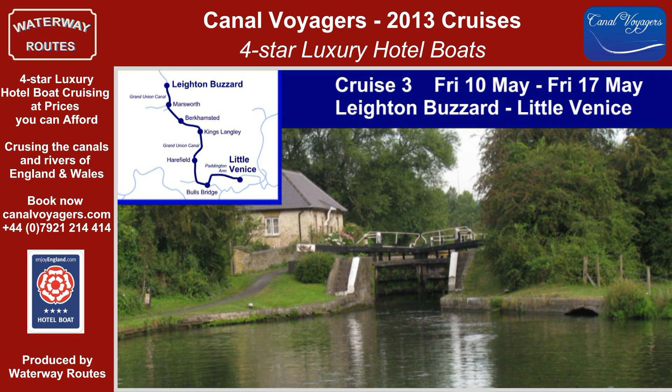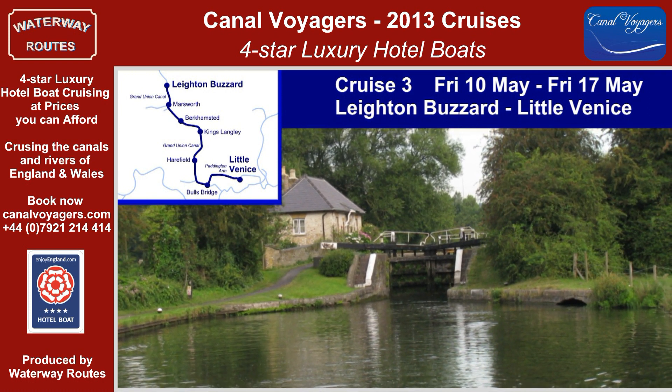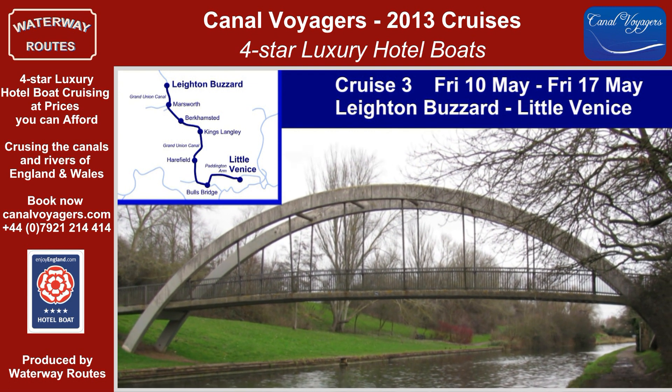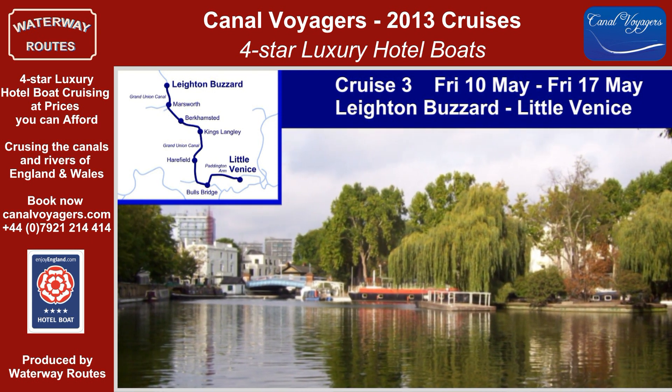Then it's downhill all the way, passing attractions like the ruined castle at Berkhamsted and the ornate bridge at Grove Park. The Paddington Arm leads through a surprisingly quiet and attractive approach to London and the moorings at Little Venice.